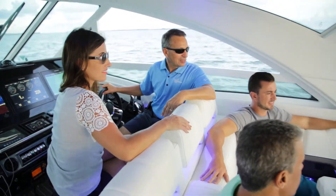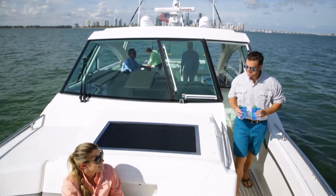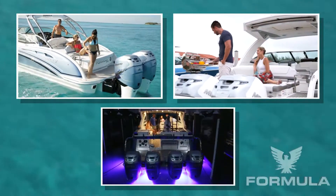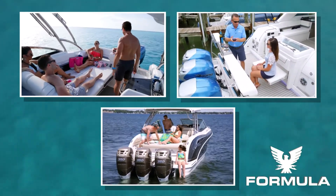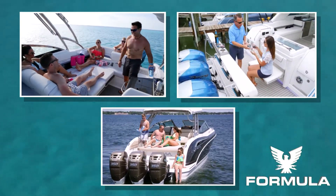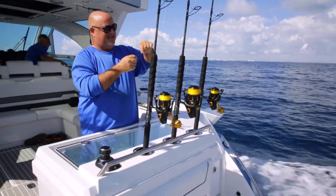The unique Formula design extends the fun into each entertainment zone without giving up the ever important flush cockpit. And whether it's a sun sport, bow rider or crossover, each Formula is the only outboard in its class to give you a spacious, aft facing sun lounge and extended swim platform that brings you closer to your on-water adventures.